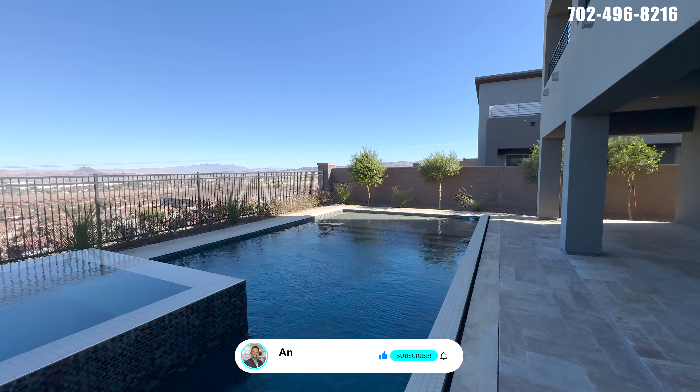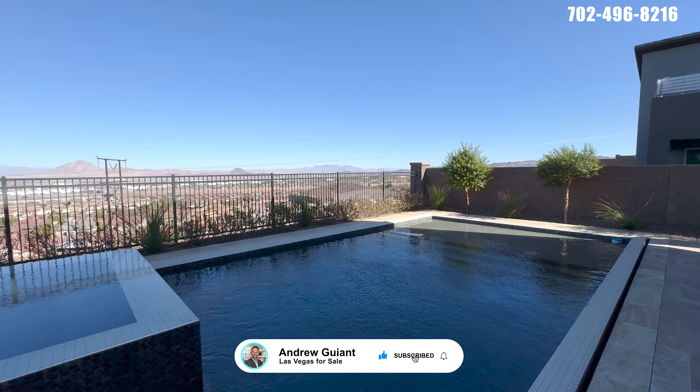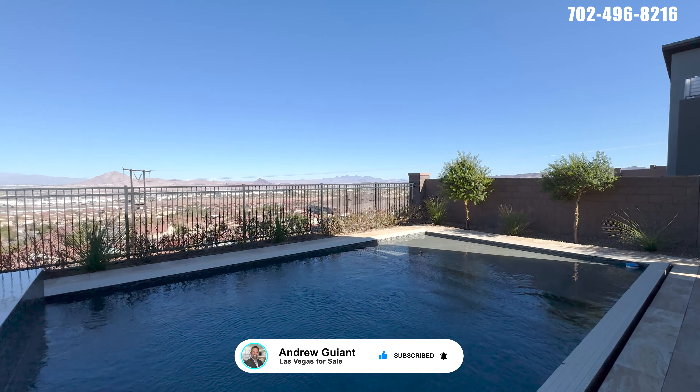I will see you tomorrow. Thanks so much for watching — leave me a thumbs up, hit subscribe, and share this with a friend. Thank you so much. Bye.